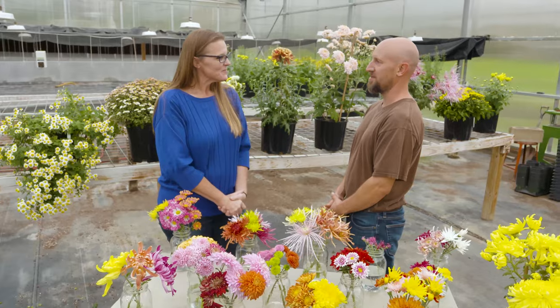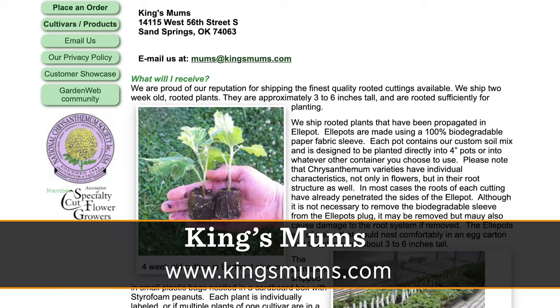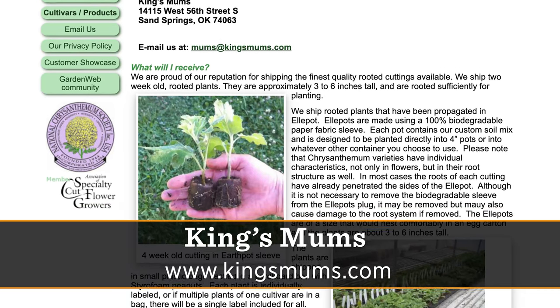Thank you for coming. So let's first talk about what King's Mums is and what you guys are actually selling, because it's not the flowers, right? No, we don't sell the flowers. We sell small rooted cuttings, and we sell mail order only to public gardens, homeowners, and a lot of cut flower growers.